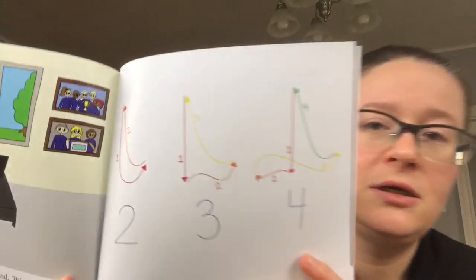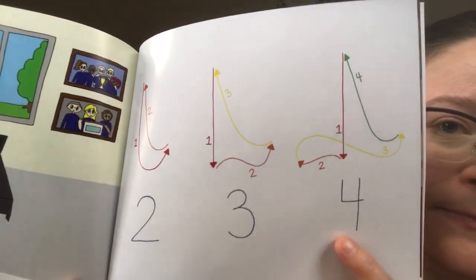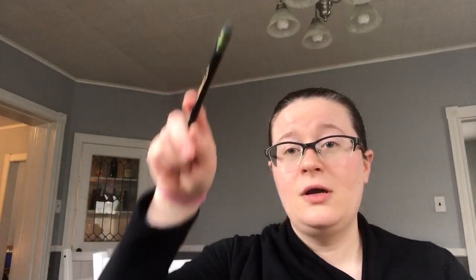Next we have four: one, two, three, four. Down, side, side, up. One, two, three, four. One more time — good job. Four. Good. You are all conductors! Wonderful. We're going to go on. I'm going to put my trusty baton to the side.